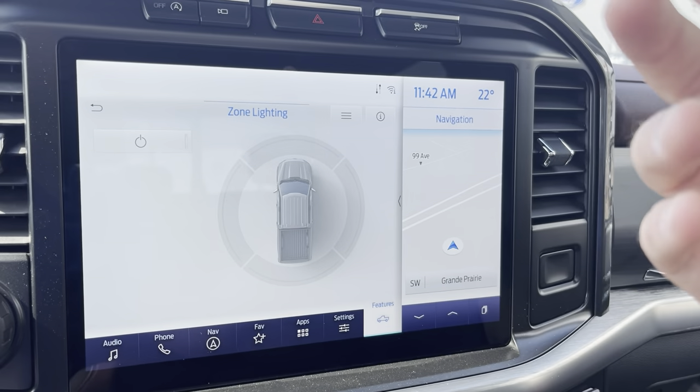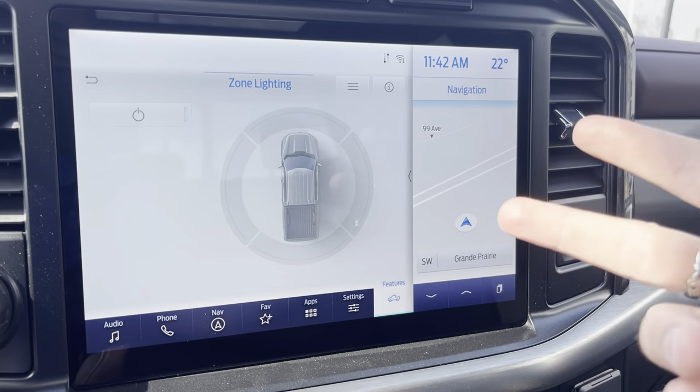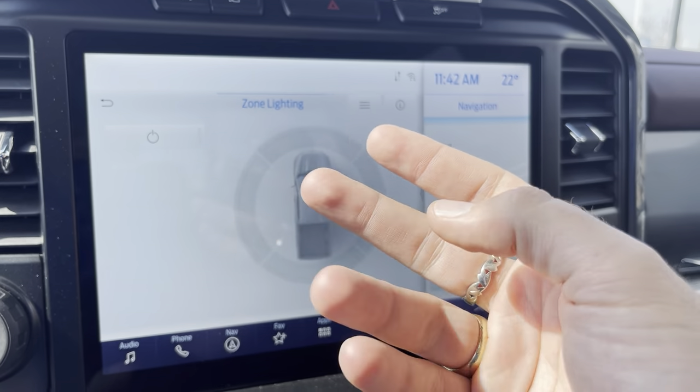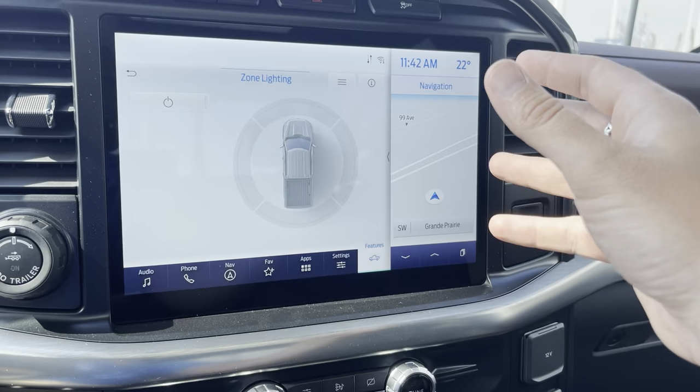This vehicle also has wireless Apple CarPlay and Android Auto — new for 2021 — so you can sync your phone and this becomes your phone. Your Spotify, your podcasts, your audiobooks, even the maps from your phone all come up wirelessly. It works amazingly.